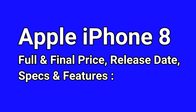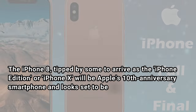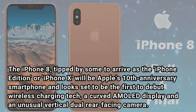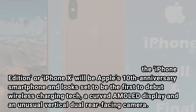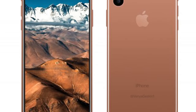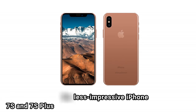Apple iPhone 8 Full and Final Price, Release Date, Specs and Features. The iPhone 8, tipped by some to arrive as the iPhone Edition or iPhone X, will be Apple's 10th anniversary smartphone and looks set to be the first to debut wireless charging tech, a curved AMOLED display, and an unusual bezel design. Dual Rear-Facing Camera. If rumors are to be believed, the so-called Edition will launch alongside the less impressive iPhone 7s and 7s Plus.